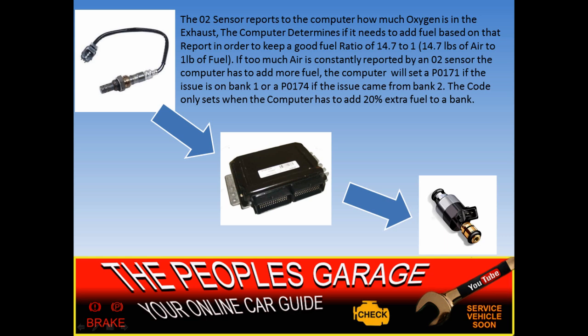The oxygen sensor is an input to the computer. The computer is going to make decisions based on the sensors that are inputs to it — the oxygen sensor, the mass airflow sensor. It's going to take the data these sensors are picking up and determine what to do. So if the oxygen sensor is saying it's getting way too much air, the computer is going to say it needs to add more fuel, because you need to maintain on average 14.7 pounds of air to one pound of fuel.